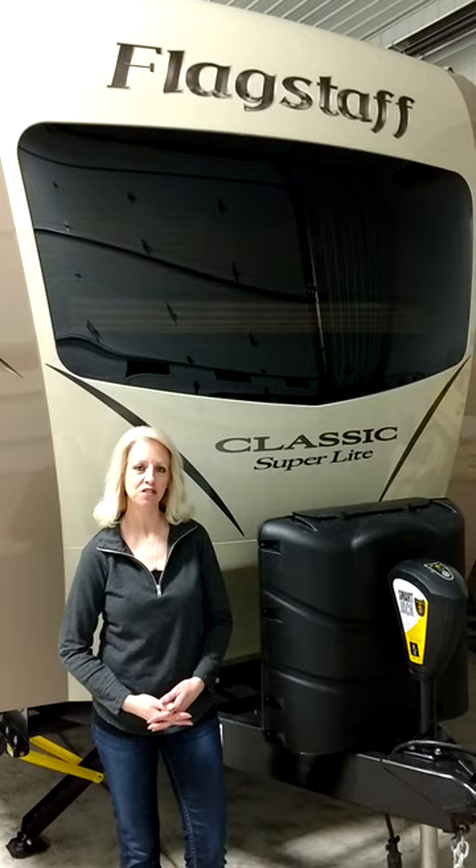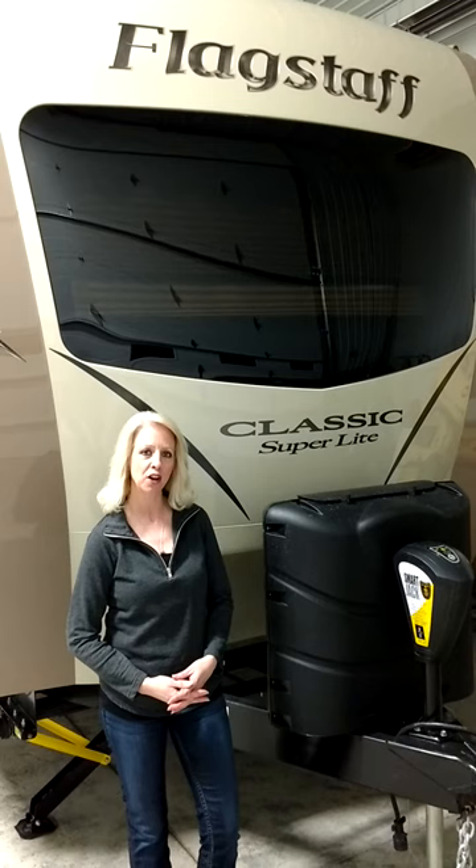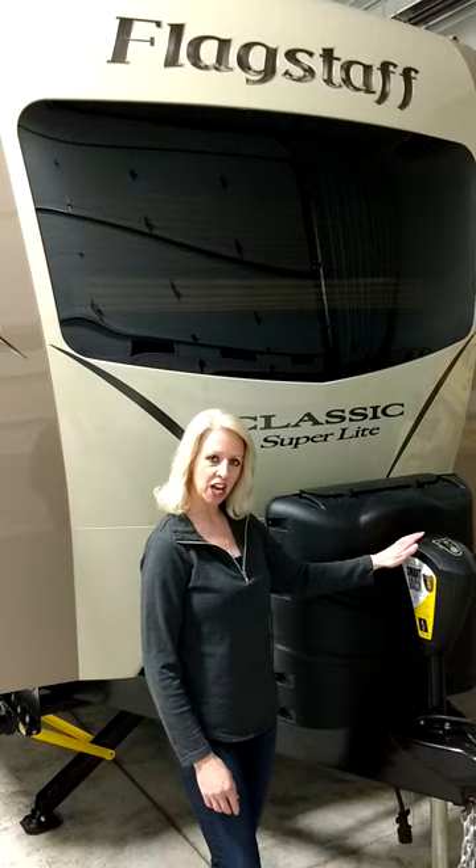Hi everyone, it's Tammy from Small Town RV here to talk to you about the new Flagstaff 2018 832 IPVS. This is part of their Classic Super Light line.